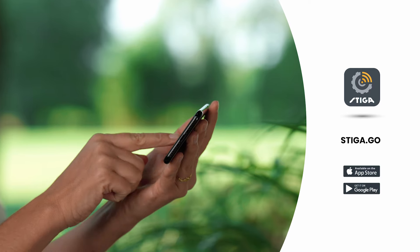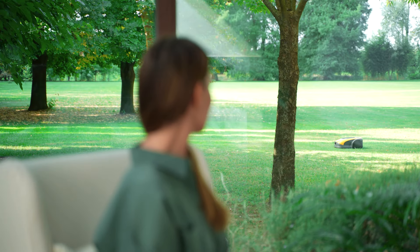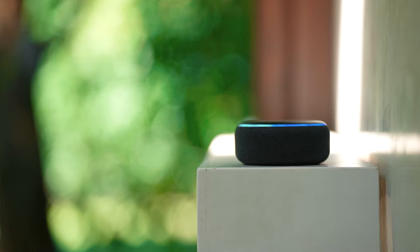You can control your Steger robot mowers directly via the Steger Go app on your smartphone. And you can even manage it through Alexa, while you're at home, relaxing.